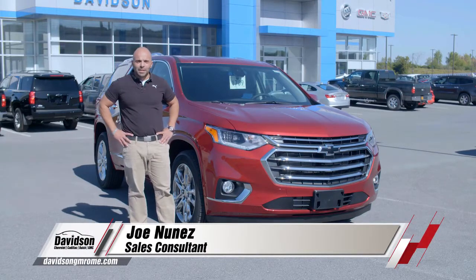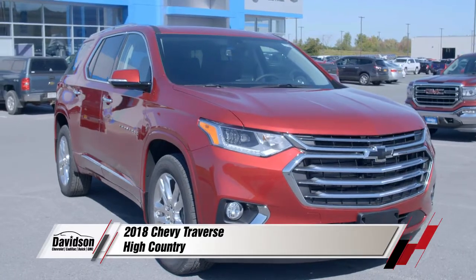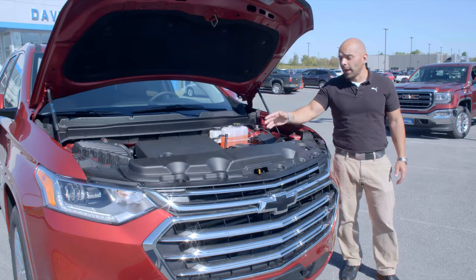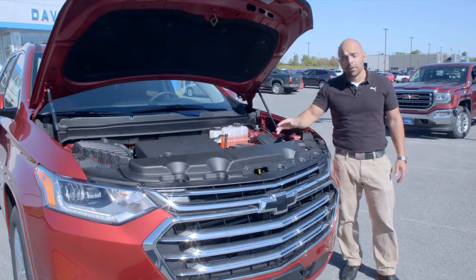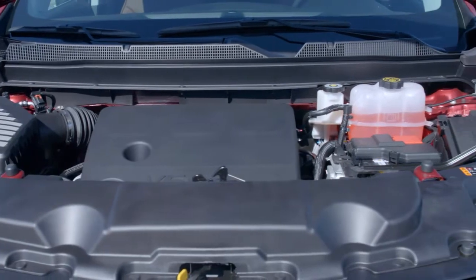Hello, my name is Joe Nunez, here today at Davidson GM of Rome. Today we're going to go over the 2018 Chevy Traverse. While many things have changed with the 2018 Traverse, the one thing that hasn't changed is a 3.6 liter V6 that previous owners have fallen in love with because of its reliability and consistent power and fuel economy.